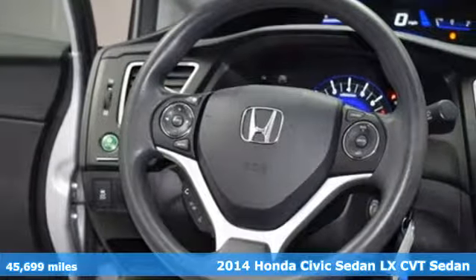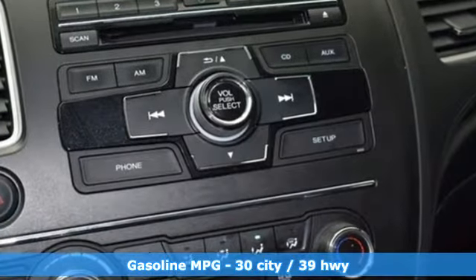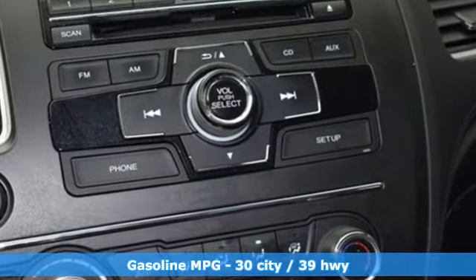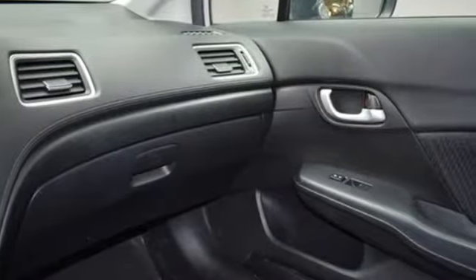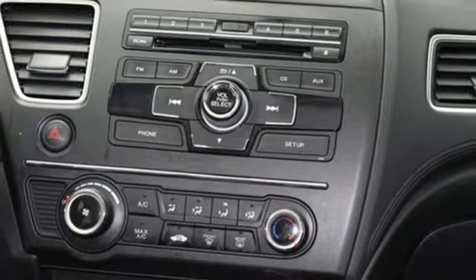Features include external memory control, wireless phone connectivity, manual tilting steering column, power windows, manual telescoping steering column, inline four-cylinder engine, and gas pressurized shocks.